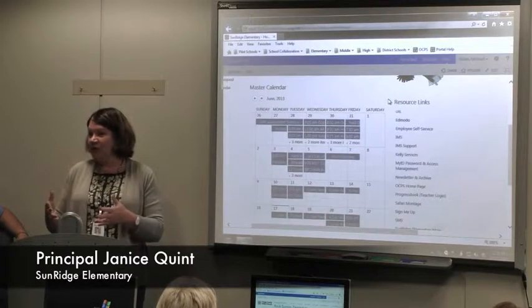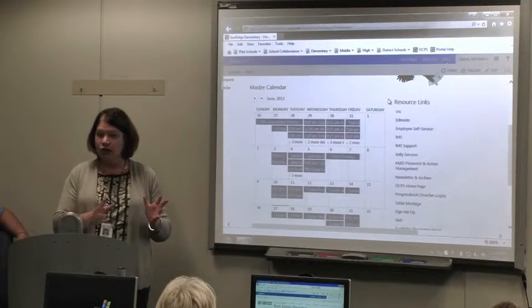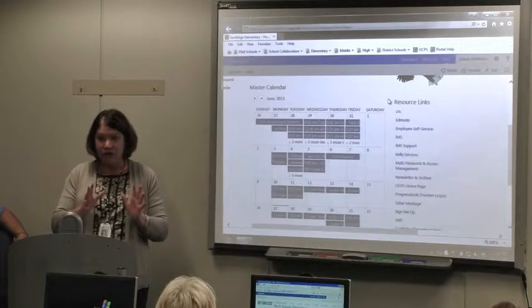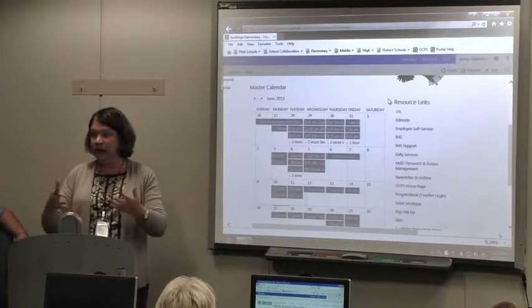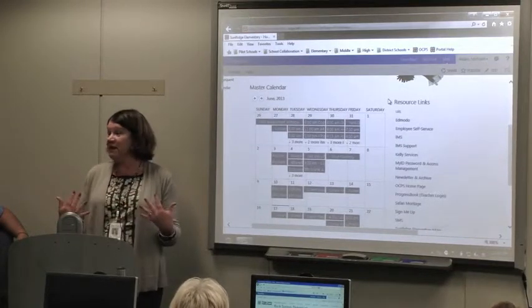It was nice opening a new school because we started on the old SharePoint and I really didn't do a lot with it. When we did the rollout, I said this is the new SharePoint, you're required to use it. So I just made it a requirement.